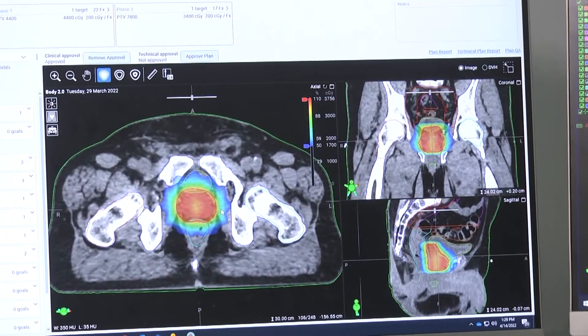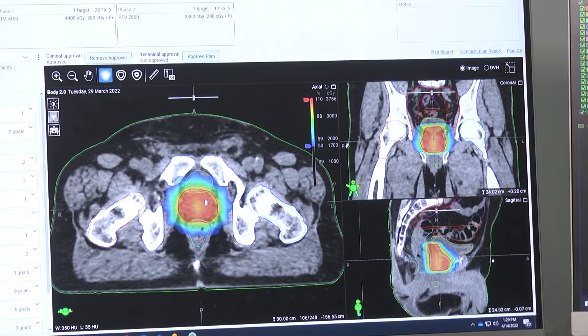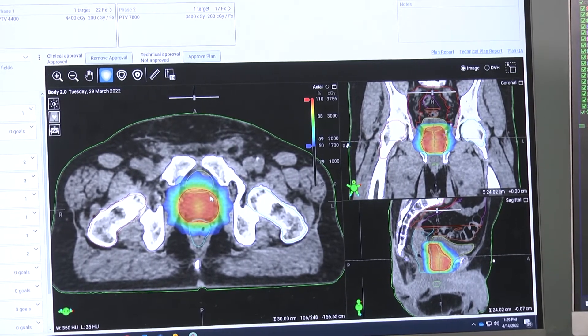I'll show you an example of the capabilities of the Ethos machine here at Holy Cross Health. Here we have a patient being treated for prostate cancer. The structure in red is the prostate, the structure in yellow is the bladder, and the structure below that is the rectum. This is the image we obtained for the purpose of doing the plan.